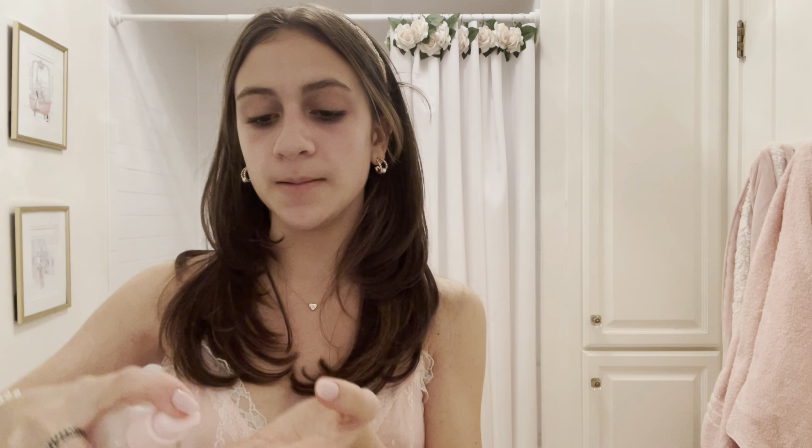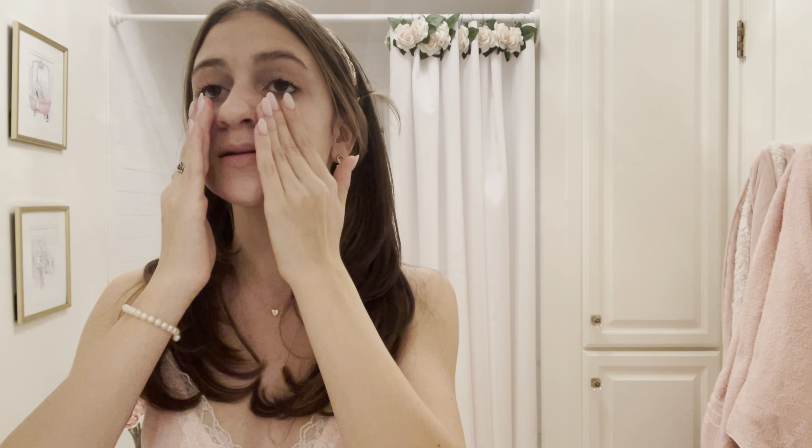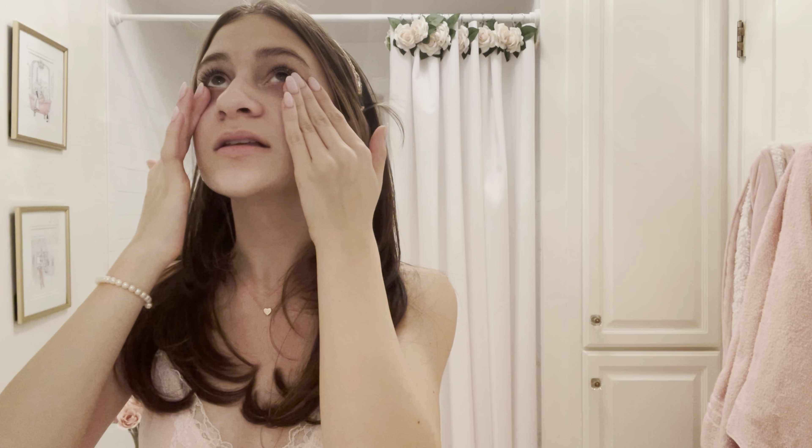I pump a little of the Glow Recipe product, put it on both cheeks, and slightly rub it in, then let the gua sha do the work. I take my pink gua sha and sweep it along my cheekbones, doing that about four times on each side.